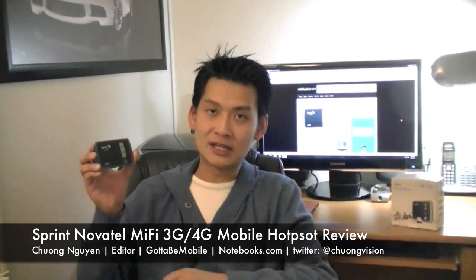Hi, I'm Chen Nguyen from Notebooks.com and Gotta Be Mobile. In this video we're going to take a look at the Sprint MiFi 3G/4G Mobile Hotspot made by Novatel Wireless. The device can connect up to five simultaneous devices sharing its mobile broadband connection over Wi-Fi, and has a number of new features that the 3G-only MiFi Mobile Hotspot does not have.